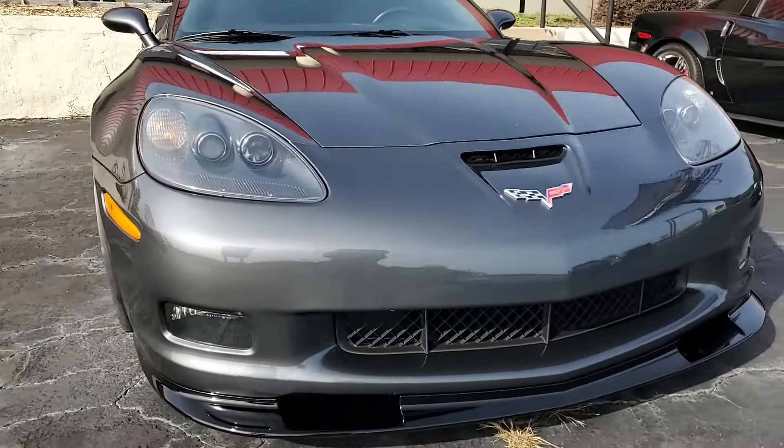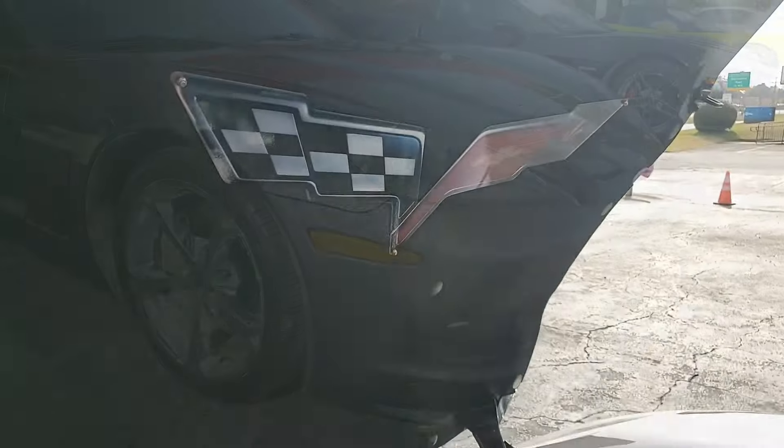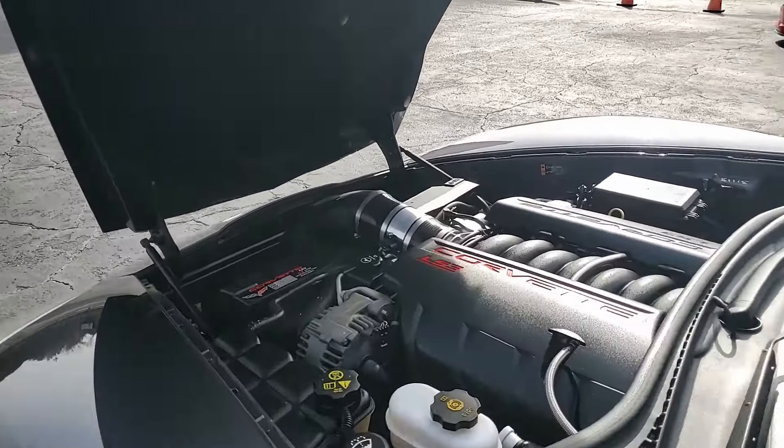Cyber Gray on the exterior, it has that ebony and gray interior. And under the hood, a 455 horsepower LS3 engine with a six-speed automatic paddle shift transmission.